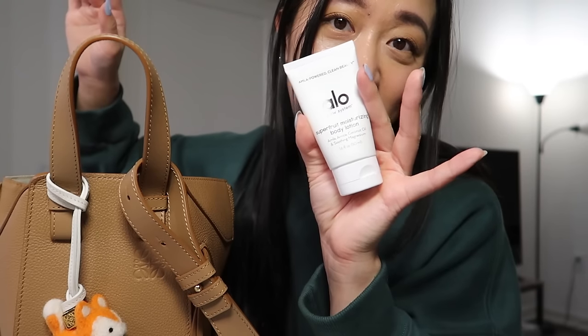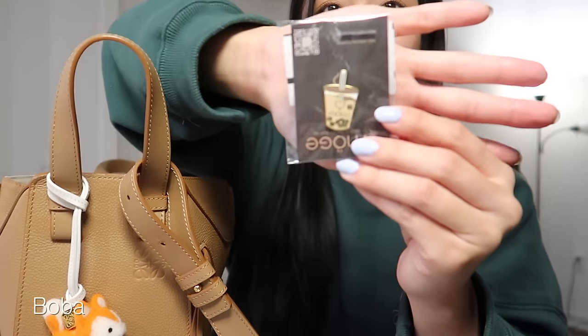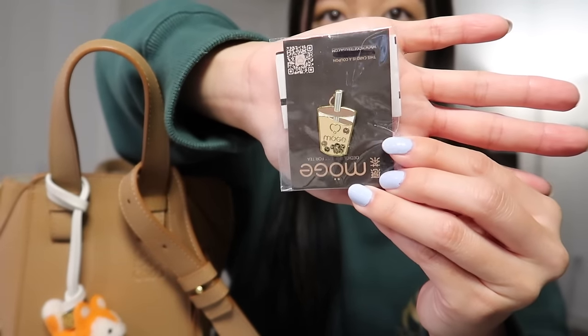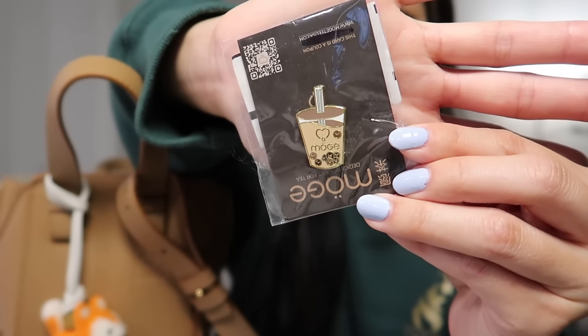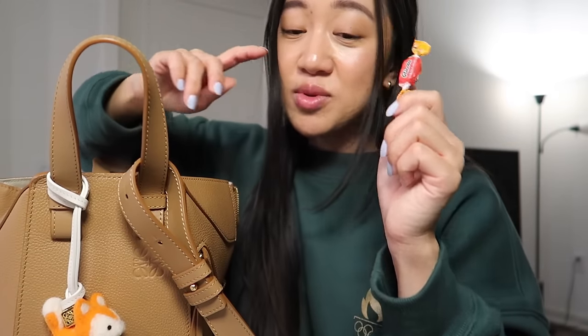I always need to have some sort of body lotion or hand lotion, so this is just a travel one I got for free from Aloé using points. I also have a little boba pin that was a gift I just got recently — it's like a little milk tea thing, how cute is that.